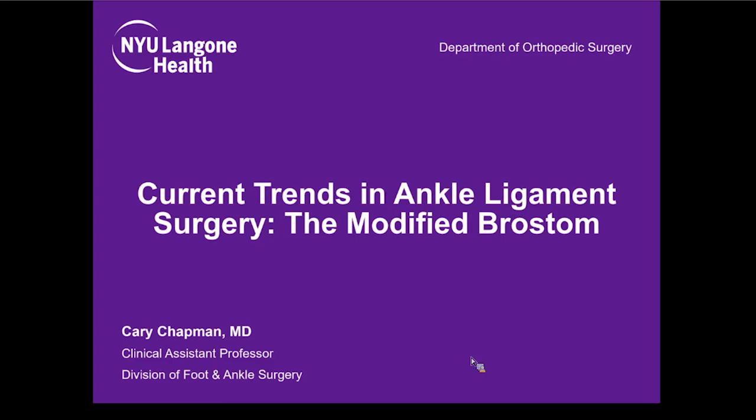Thank you very much, Eric, and welcome everyone to NYU Langone's What's New in Foot and Ankle Surgery. We have an all-star lineup today with Kerry Chapman, Lou Schoen, and Yoshi Shumasono, all talking about very exciting new developments in foot and ankle. Our first presenter is Kerry Chapman, who's going to talk about what's new in lateral ligament reconstruction and the modified Brostrum Gould procedure. Between each talk, we'll go through all the questions and have a fairly good interactive and robust discussion.